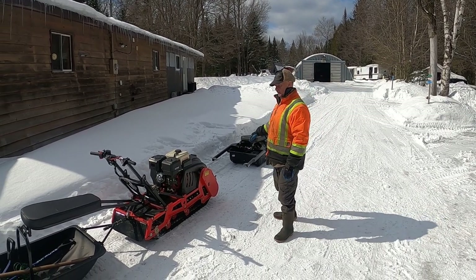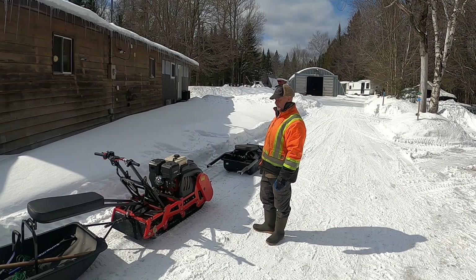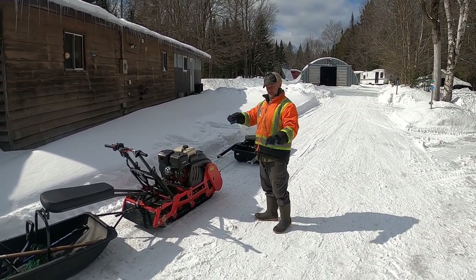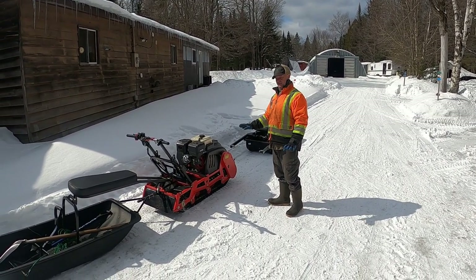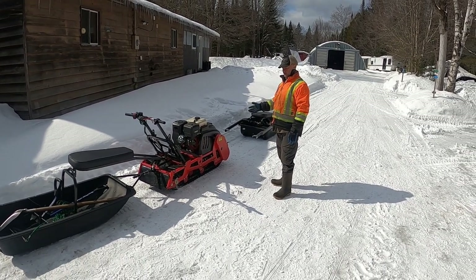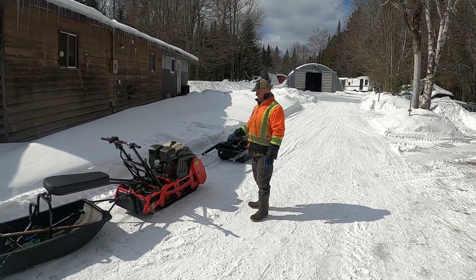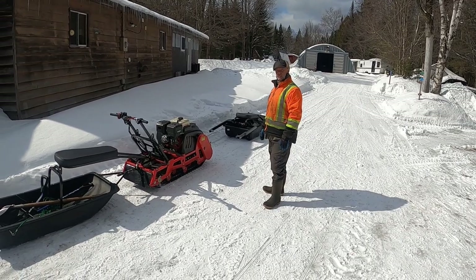With grooming — anybody that does a lot of grooming on fat bike trails knows that sometimes on the side of hills it's a very hard, awkward position. This thing handles it so well. I can groom faster, I can get through all the places where I couldn't go before. It's just an absolutely phenomenal machine.